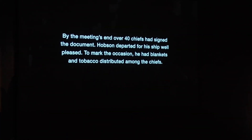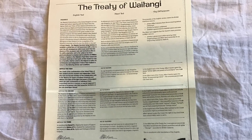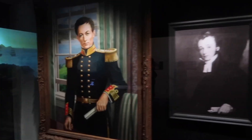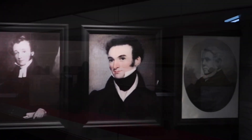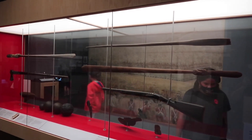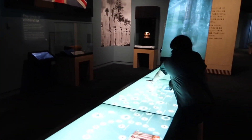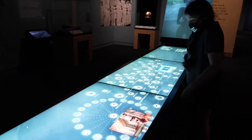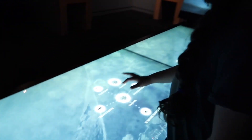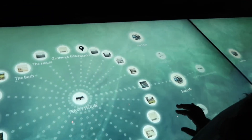The treaty was bilingual with the Māori version translated from the English. As the Māori language didn't have equivalent words for all the English at that time, the text is not an exact translation. These differences created disagreements, eventually contributing to the New Zealand Wars of 1845 to 1872, and have continued to this day with the Treaty of Waitangi Settlements starting in the early 1990s.